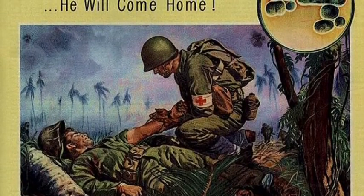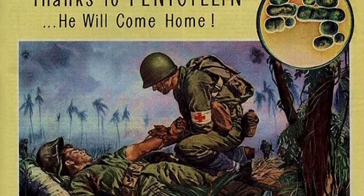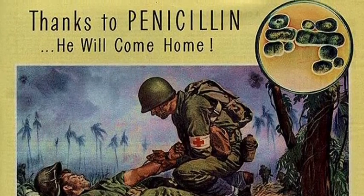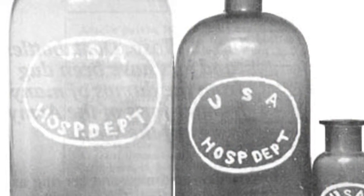World War II helped to promote the use of penicillin. It was used to treat wounds and saved the lives of people not only during the war, but also civilians who had infections. It killed staphylococci, which is a bacteria that is harmful to the human body.